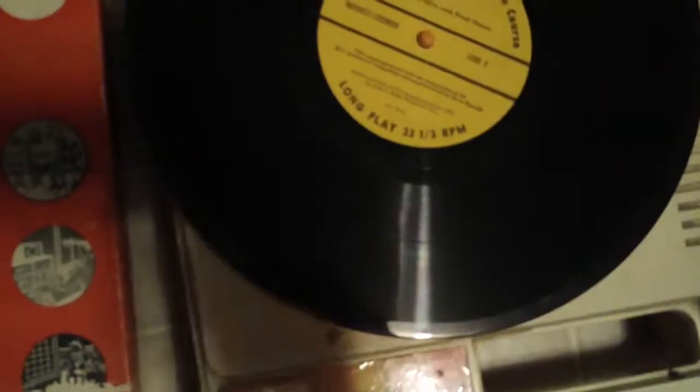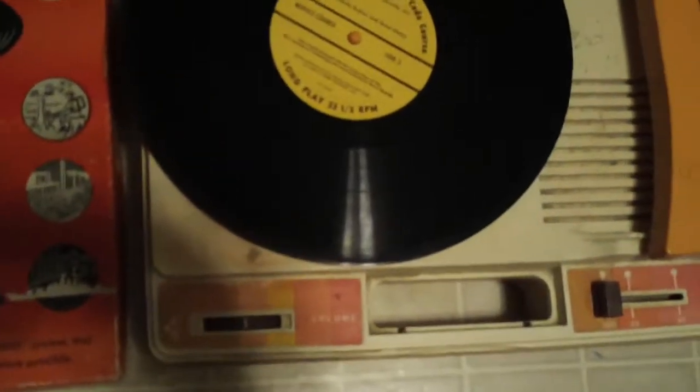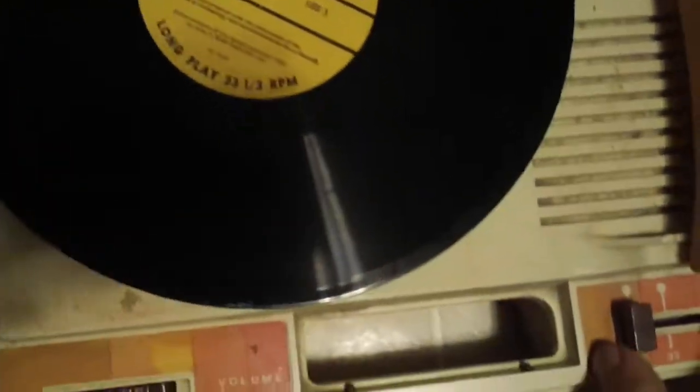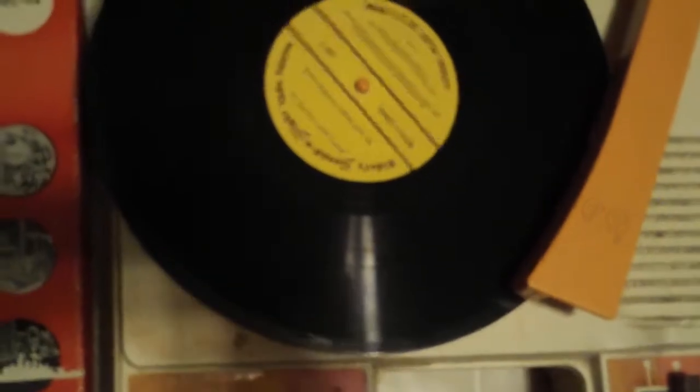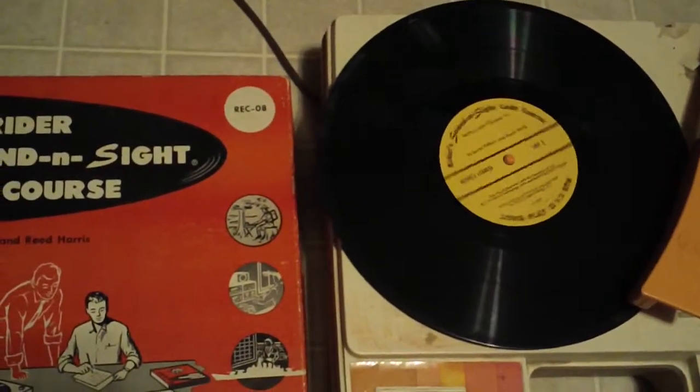I'll go ahead and get to the fun part. I've got one of the records here on my Fisher Price thrift store record player. I'll go ahead and turn it on at 33. This is lesson five — learning to identify the sounds.